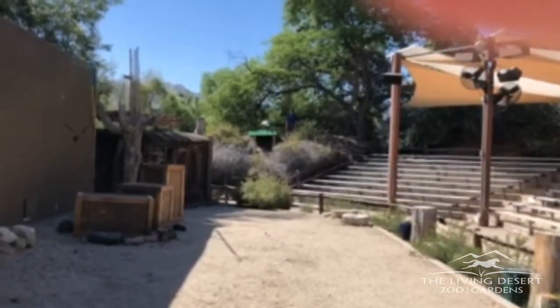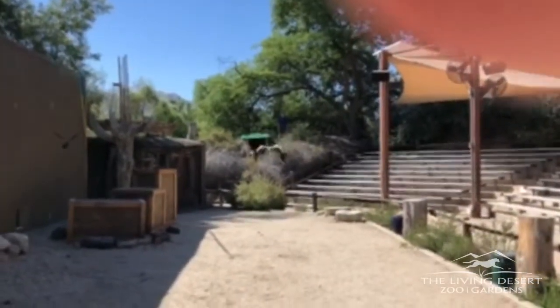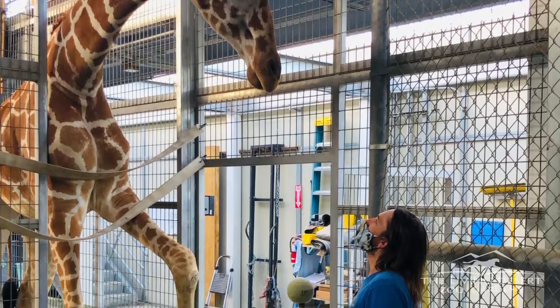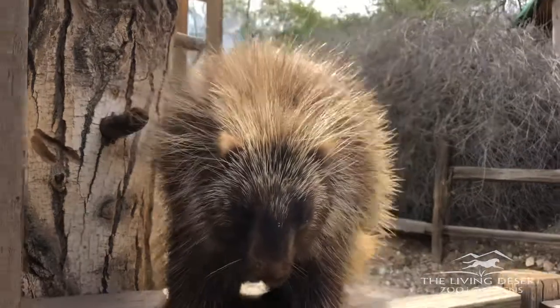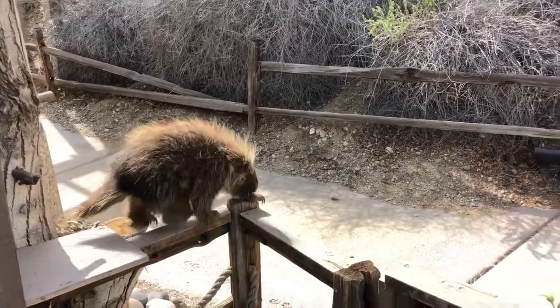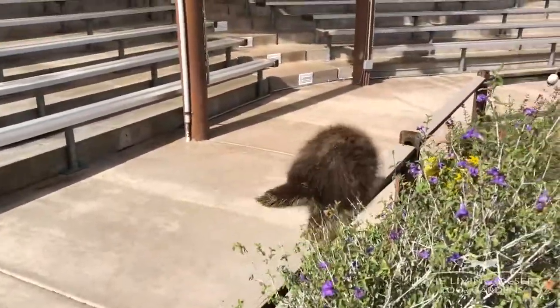Many times the guests just see the finished product, but what they don't see is days, weeks, and sometimes months of determination, patience, and persistence by the keepers working daily with the animals to learn the behaviors. It oftentimes starts with building a trusting relationship with the animal while positively reinforcing with a favorite food item or something they really like. They build on this relationship until the animal begins to interact comfortably with the keeper, who can then start to ask the animal for very specific behaviors, sticking to strict criteria.